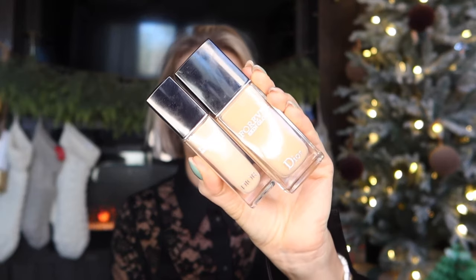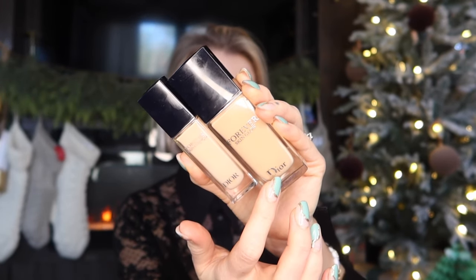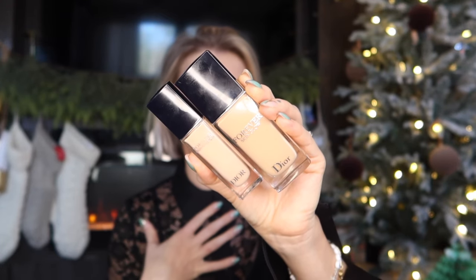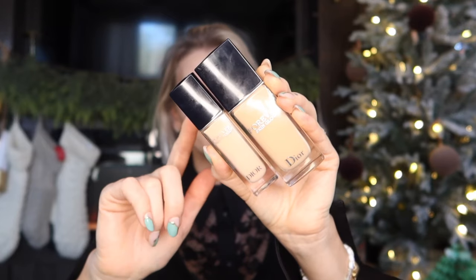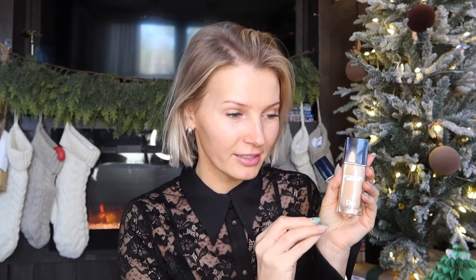So this is something I actually bought for the summertime — it's the Dior Forever Skin Glow foundation and the Dior Forever Skin Correct concealer. The foundation I have in shade 2.5W, which is a little bit too dark for me right now. I got it for the summertime or when I'm self-tanned. The concealer I have in shade 1N. We're gonna look past the color and still make it work.